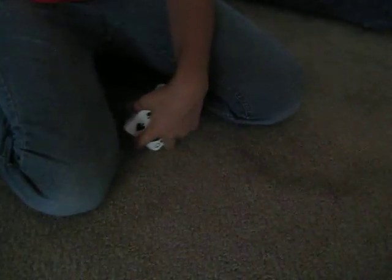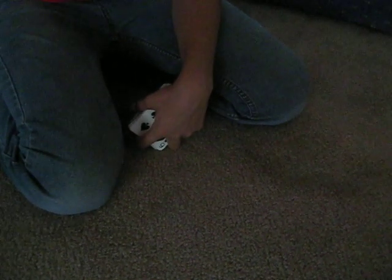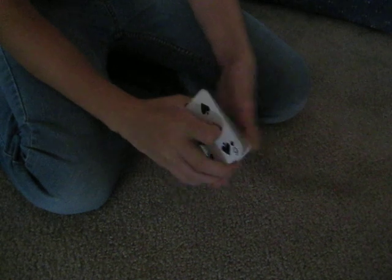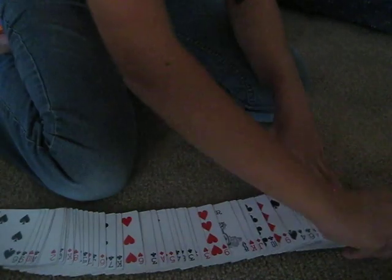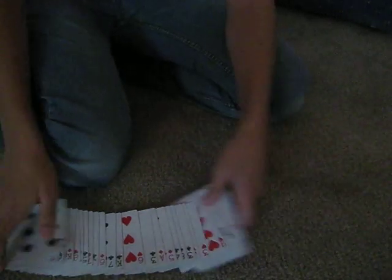Okay, now this is going to be the tutorial for forcing a card. You need a deck of cards. I'm going to use the Ace of Spades. I just lost it. Okay, there it is. Ace of Spades.